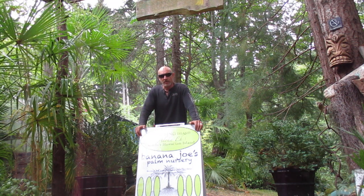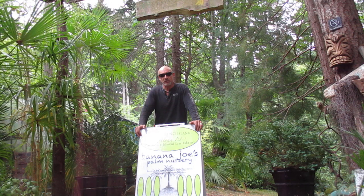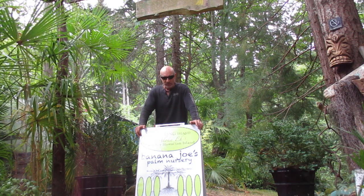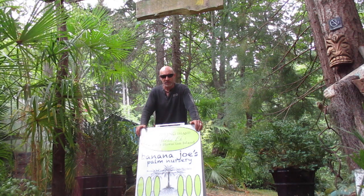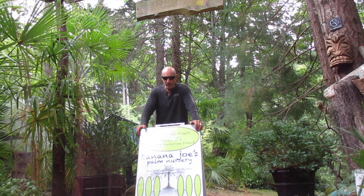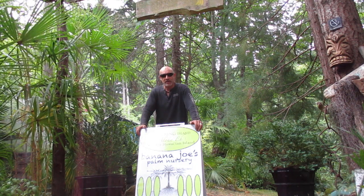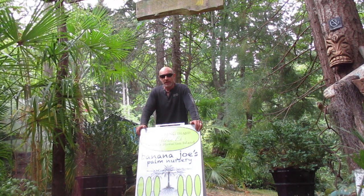You can see our display gardens. We do have bananas in our display gardens — Musa basjoo. I've been growing bananas since the 1980s, but we don't sell them. If you want them, you've got to go to the big box stores or nurseries here on Salt Spring Island — they do sell Musa basjoo bananas.